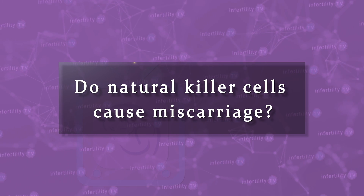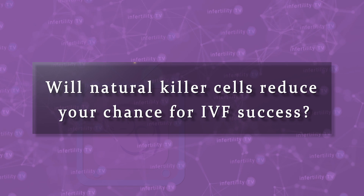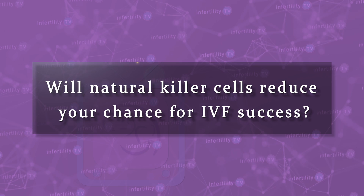Today's video is about natural killer cells. Do natural killer cells cause miscarriage? Do they cause infertility? Will natural killer cells reduce your chance for IVF success?